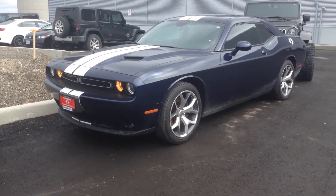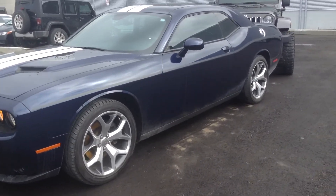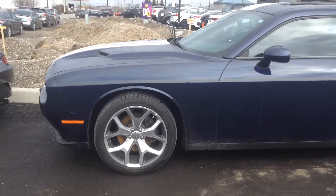Hi, this is Adrian here from Georgetown Kia. I just want to thank you for the interest in our 2015 Dodge Challenger. We are located at 15 Mountain View Road in Georgetown. I'm going to give you a little walk around the vehicle.